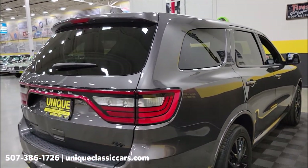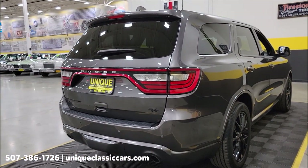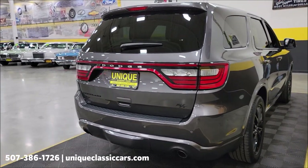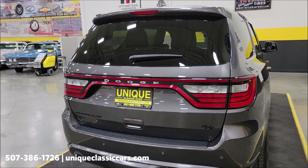Remember, we do consider trades, financing is available, we can assist with transportation, and this vehicle may be eligible for an extended service contract — consult with your sales associate when you call in or email.